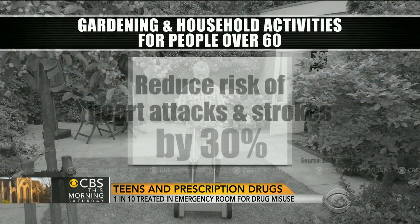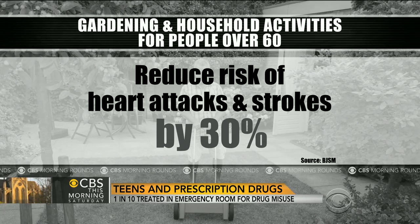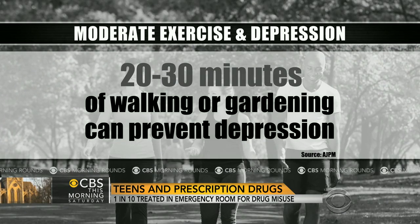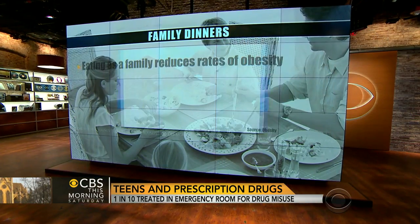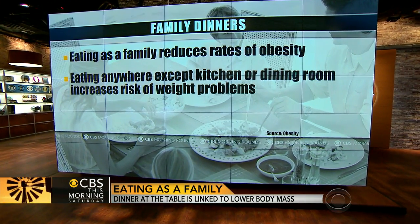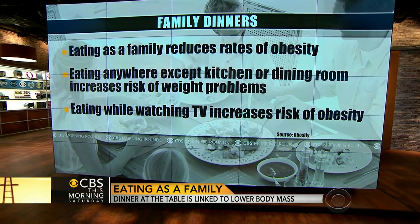Two studies this week had good news about the benefits of getting some exercise around the house. The British Journal of Sports Medicine says gardening or doing household repairs can cut the risk of heart attack and stroke by 30% in people over 60. And a report in the American Journal of Preventive Medicine says that even 20 to 30 minutes a day of walking or gardening can help prevent depression in all age groups. Researchers at Cornell University reported this week that families who sit down to the dinner table together with no TV have lower rates of obesity. The study also found that when families eat anywhere except the kitchen or dining room, both parents and kids have a higher risk of weight problems.